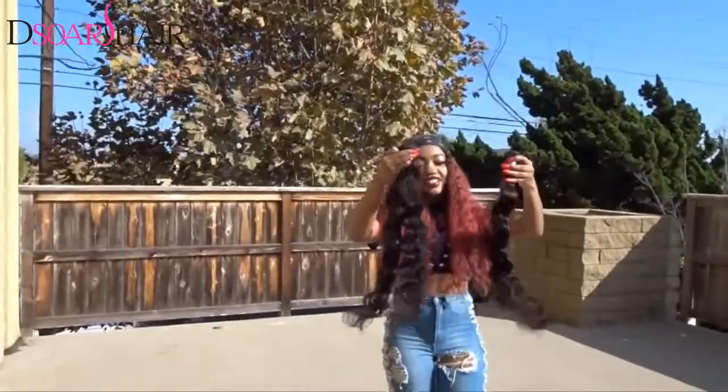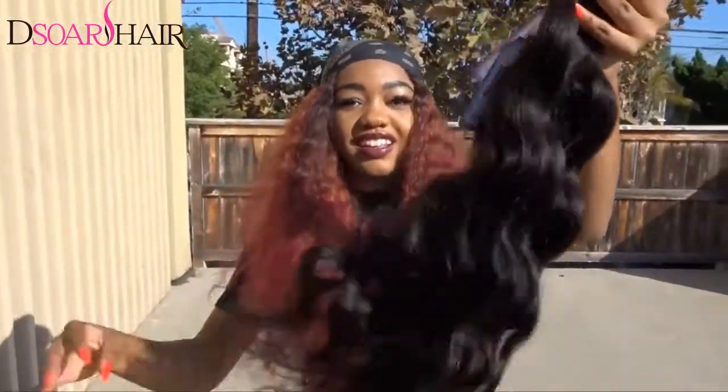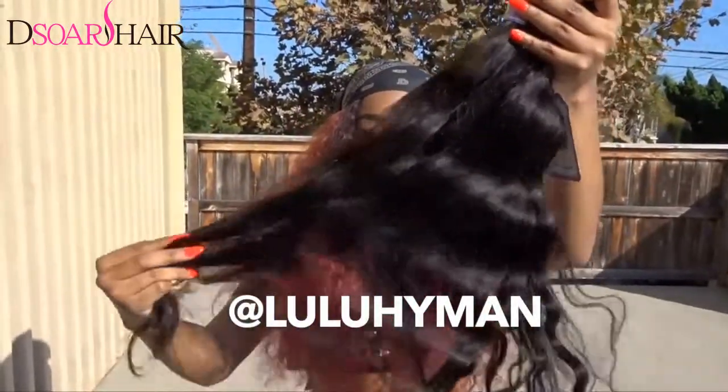This hair actually comes from D Store. I didn't get a chance to film the unboxing part except for this part. For the hair dyeing, who's doing the dyeing? Love Lulu — yes, I got you at Lulu Hyman, honey.